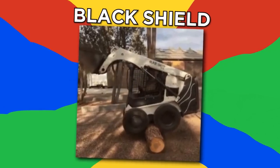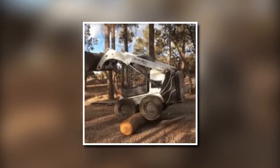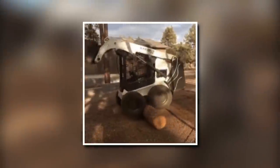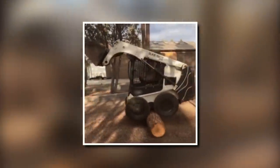Black Shield. This black shield machine has a unique way of moving a felled tree. Unable to pick it up with the scoop on front, it can still manage by climbing on the tree and rolling it along the ground between its wheels.